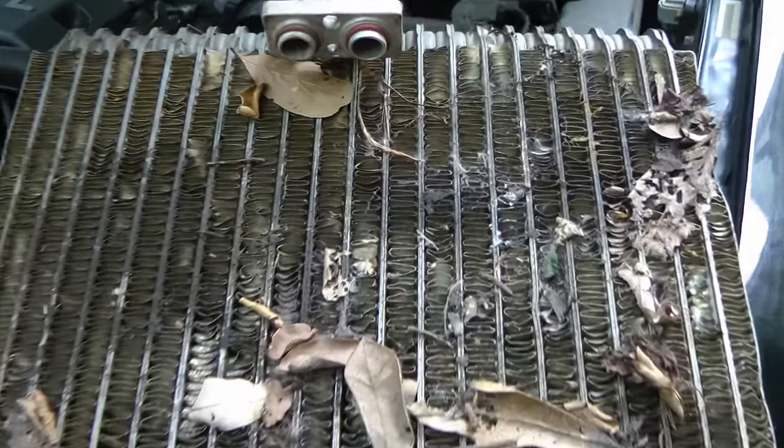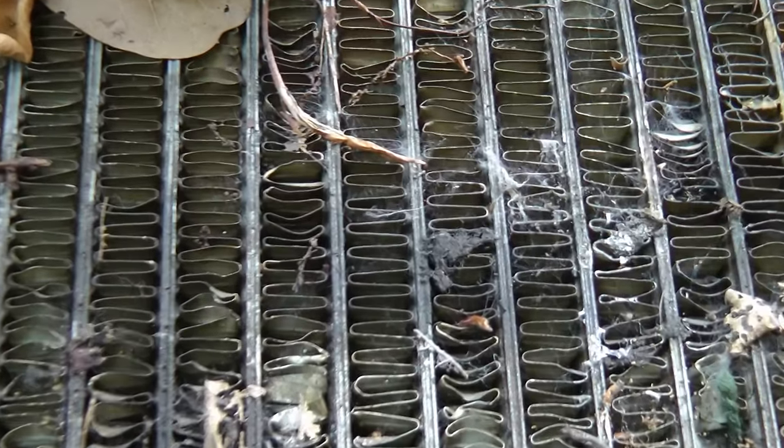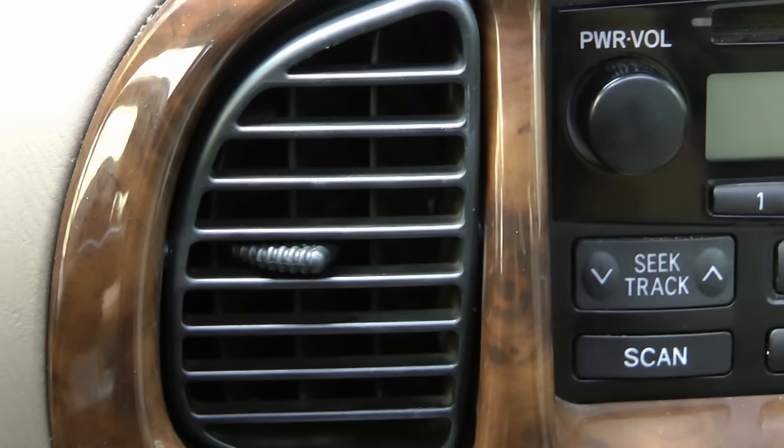Here's an old AC evaporator that I just changed in the car, and as you can see, there's all kinds of mold and bacteria growing inside. So when you turn your air conditioner on full blast, that air is blowing mold and bacteria right into your face!